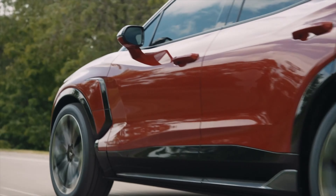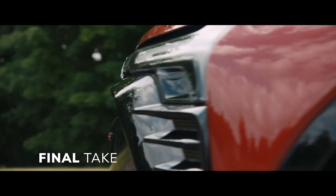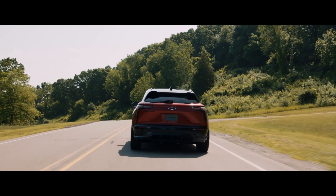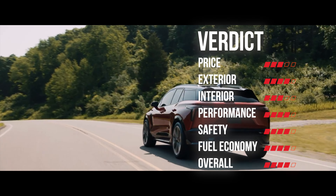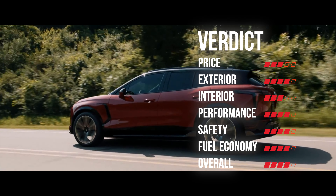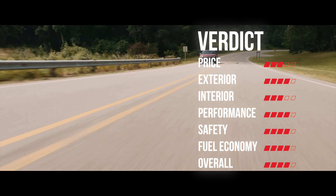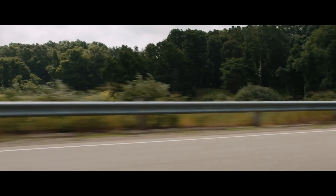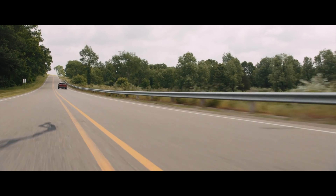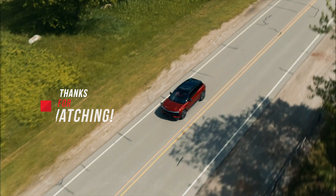While facing tough competition from established players like Tesla and other newcomers, the Blazer EV holds its own by offering a well-rounded electric SUV package. It's a testament to Chevrolet's commitment to electrification and a strong contender in the evolving landscape of electric vehicles. If you're in the market for an electric SUV that combines style, practicality, and value, the Chevrolet Blazer EV is undoubtedly worth considering. Tell me what you think of the Blazer EV in the comments below. Thanks for watching — see you next time.